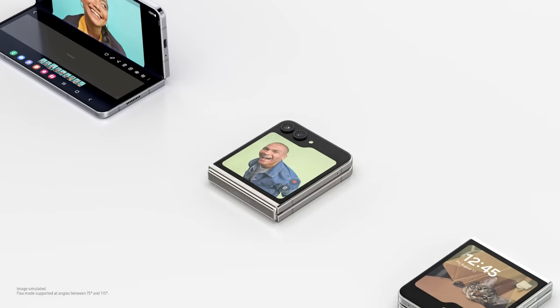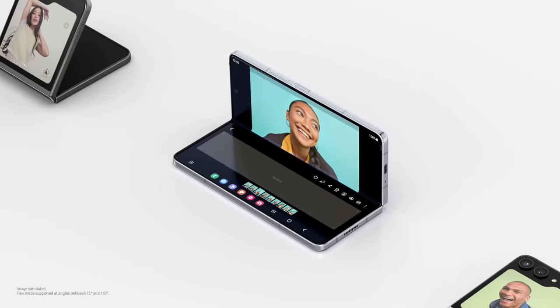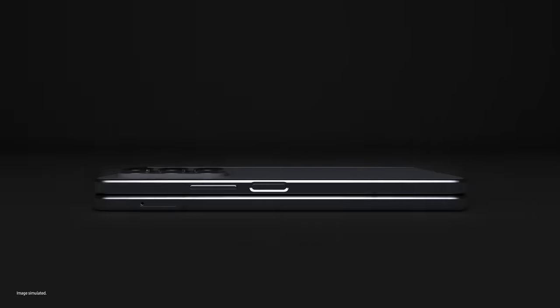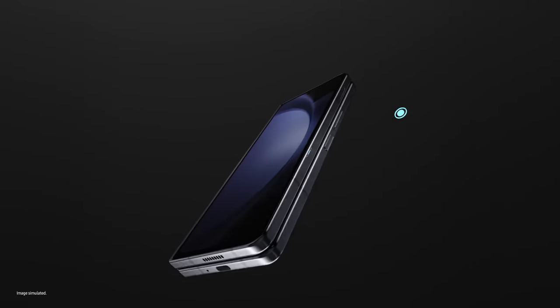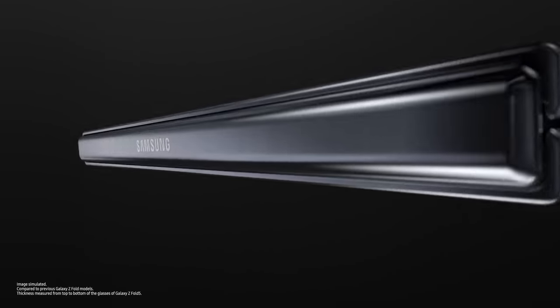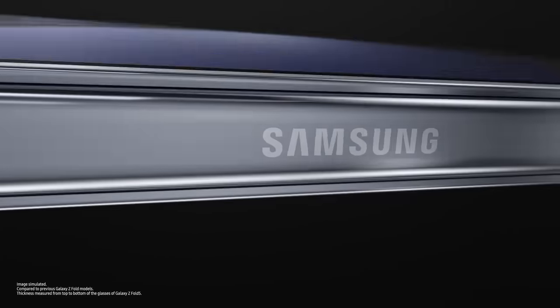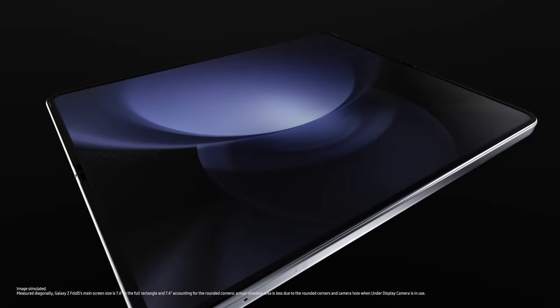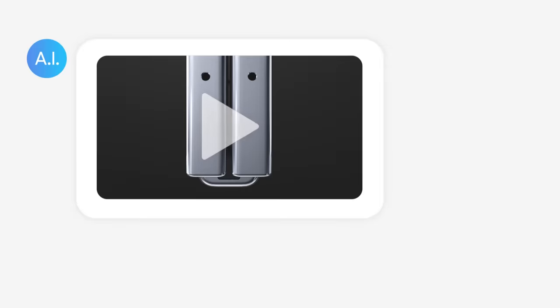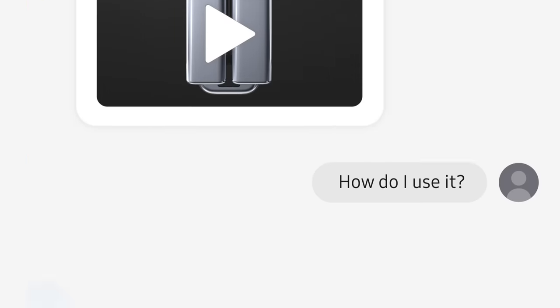And this is a Fold — wide angle for... wait a minute, you sneaky foldy, I see you. 10 grams lighter and 2.4 millimeters slimmer than before. The screen is 7.6 inches big, and the flex hinge? Nearly gapless! Sounds nice, but how do I use it?